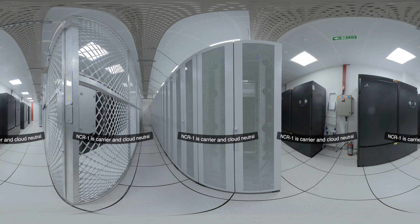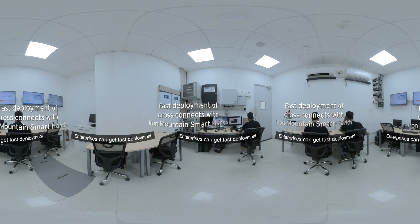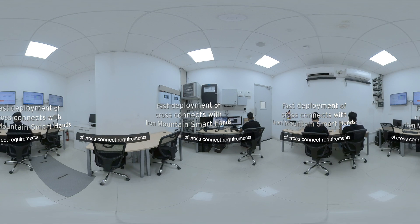NCR1 is carrier and cloud neutral with two meet-me rooms, providing physically diverse connectivity to each data hall. Enterprises can get fast deployment of cross-connect requirements with Iron Mountain Smart Hands.